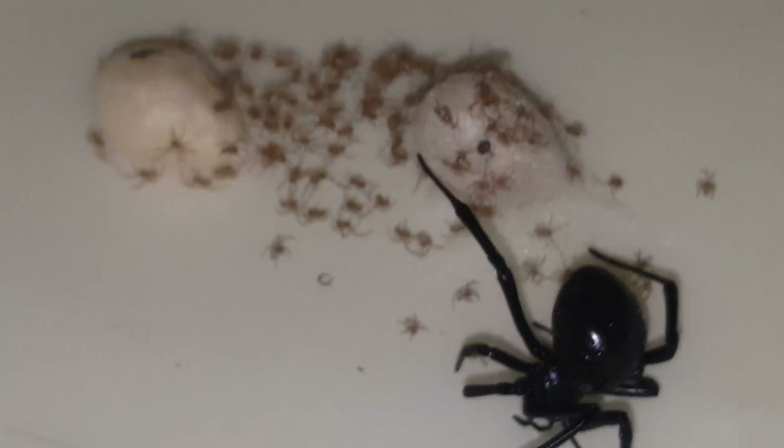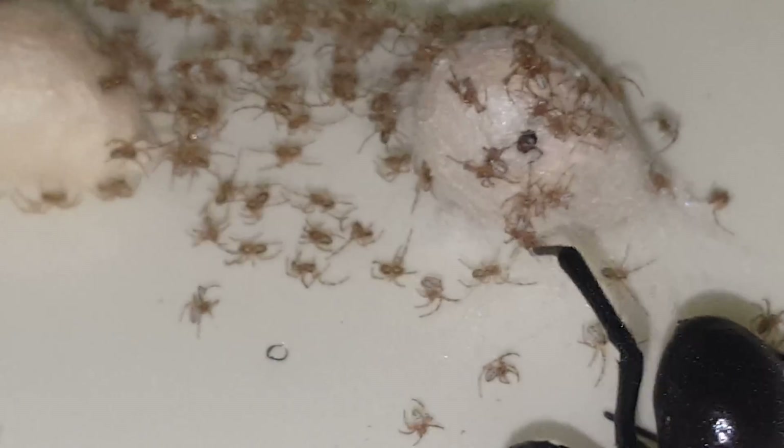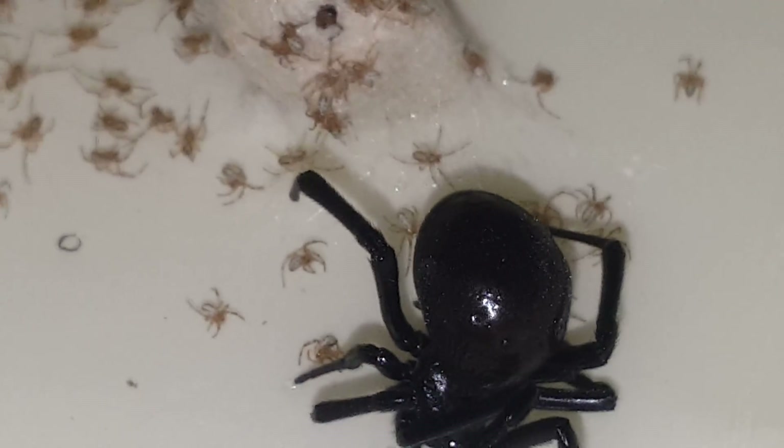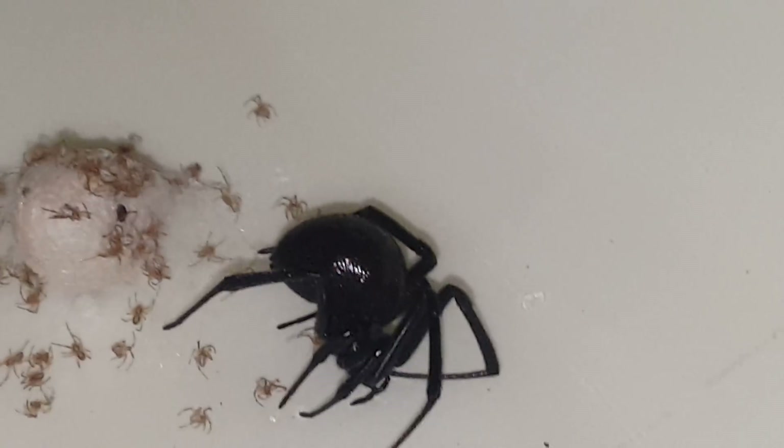Oh look, she's spinning web — let me see if I can get that. I can see it coming out of her little pouch. I can see her abdomen moving.